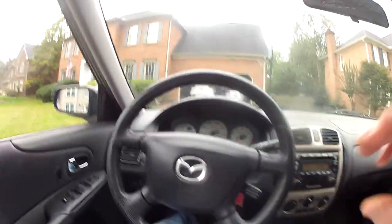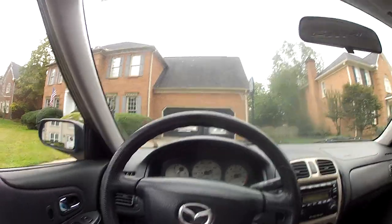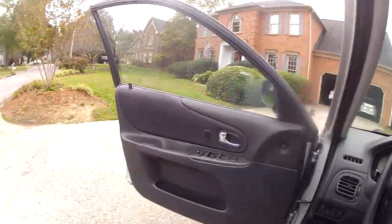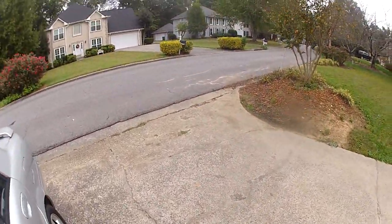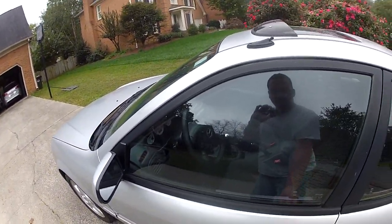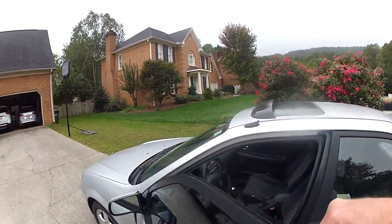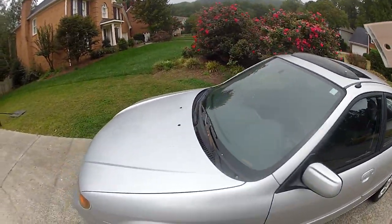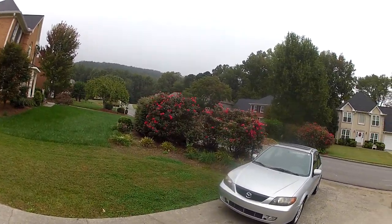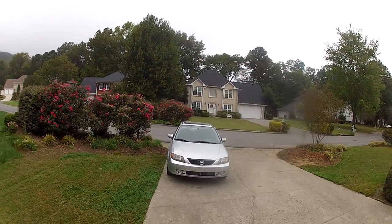I just thought I'd do a quick walk-around. If you're interested, I'll do a little freeway run — this thing's pretty cool on the interstate, it will flat out move for such a small car. My 2001 Mazda Protégé 5-speed with a power moonroof — pretty unusual find these days. Anyway, I hope you enjoyed this. If you did, like, subscribe, leave me a comment, and y'all have a great day. Peace.